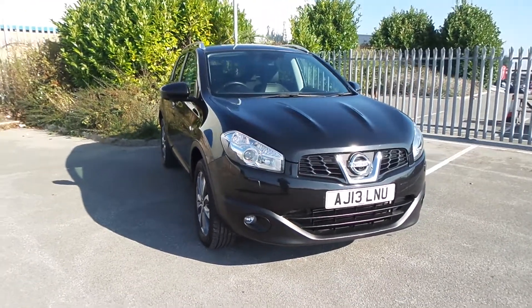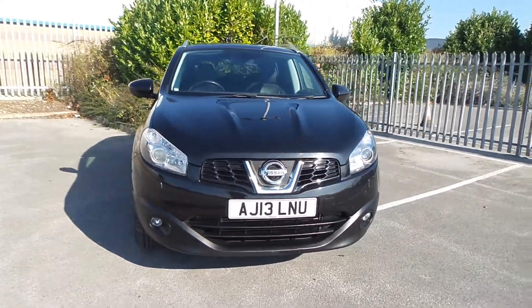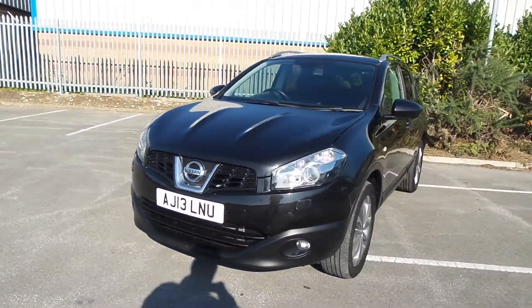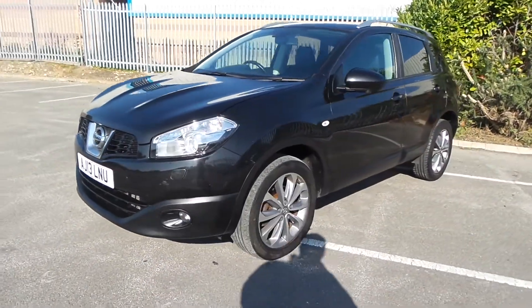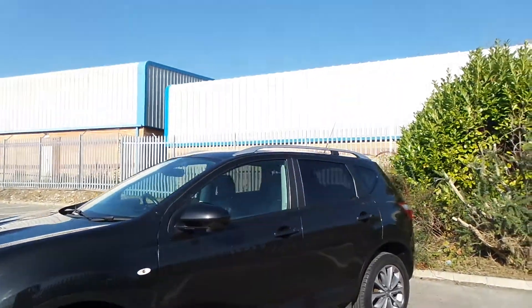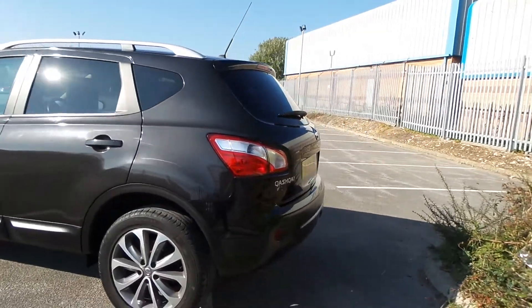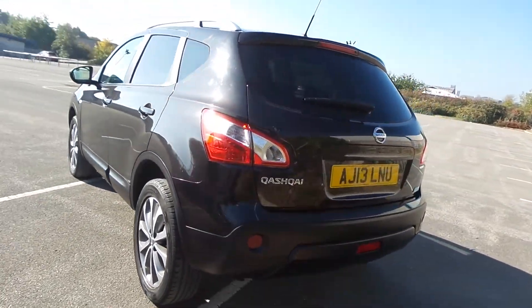Martin and Lincoln are pleased to offer this Nissan Qashqai. It's a diesel with a manual gearbox, and comes with Xenon headlamps, alloy wheels with a diamond cut finish, roof bars, privacy glass on the rear section of the vehicle, and on the back a parking camera.